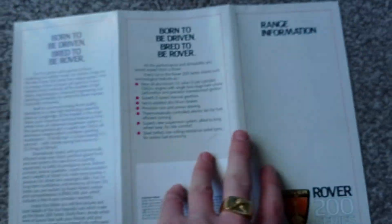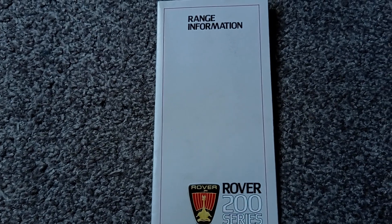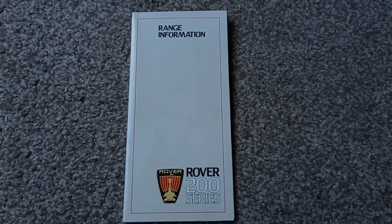I believe that is all for this little pamphlet. I hope you've enjoyed this little review. Please consider commenting, liking and subscribing, and I'll see you in the next one. Bye for now.